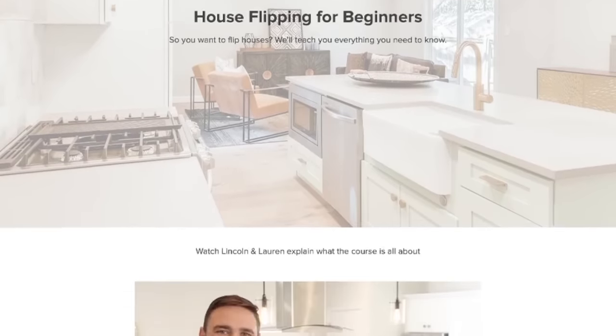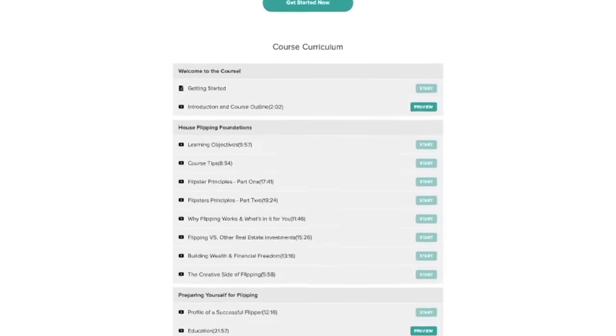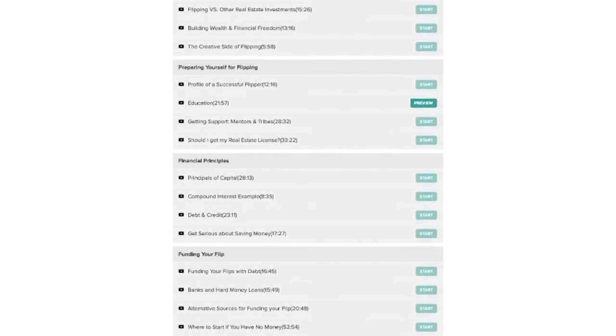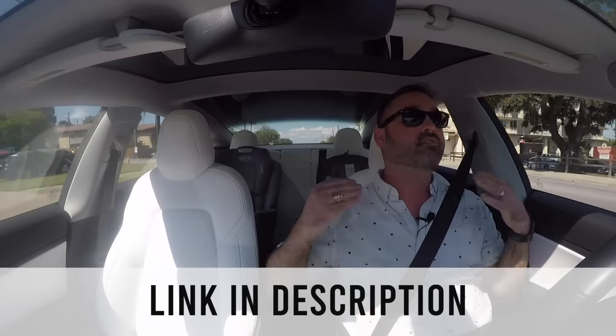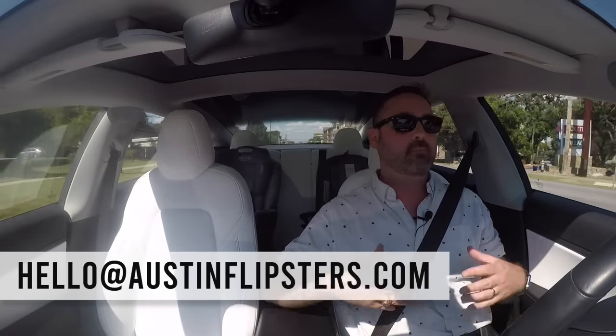Just wanted to plug our house flipping for beginners course. A lot of you guys reached out asking how to get started, so we created an entire course that walks you through everything you need to know to flip your first project — from where to find the deals, how to fund them, and how to manage the renovations. It's everything we wish we would have known before we got started. Go check out the link in the description. And if you're here locally and need investment properties, email us at hello at AustinFlipsters. Okay, that's it for the plug. Let's get back to the video.